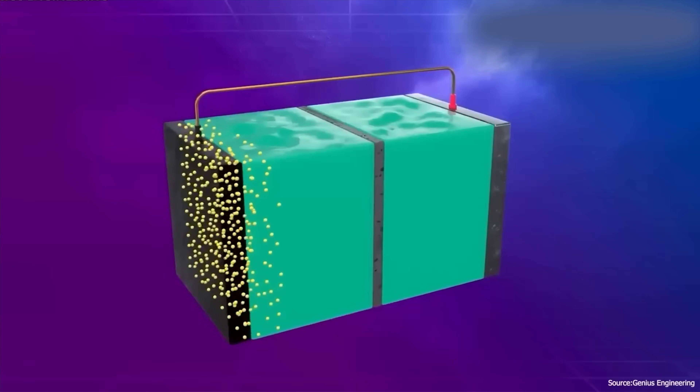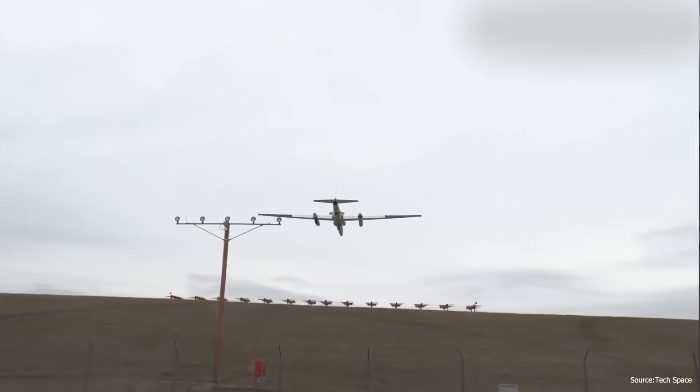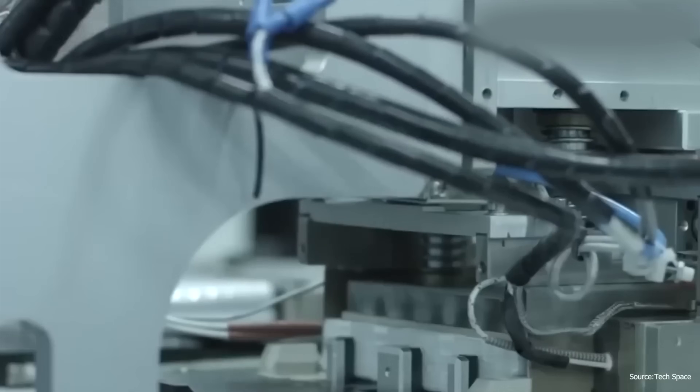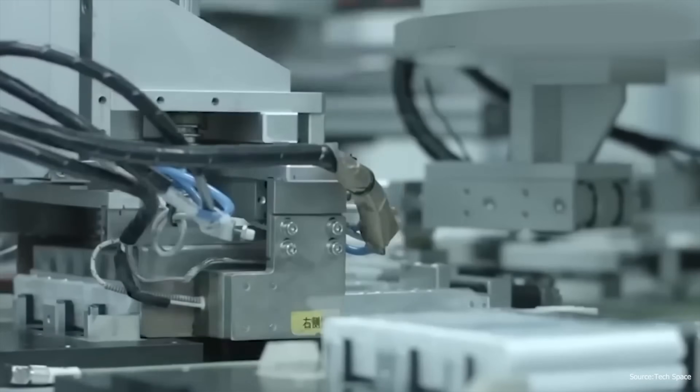That's where this new battery tech comes in. NASA's prototype batteries called SABERS — short for Solid State Architecture Batteries for Enhanced Rechargeability and Safety — uses a sulfur-selenium chemistry. It is said to hit 500 watt-hours per kilogram, which is just incredible, and roughly double the energy density of today's average lithium-ion battery cells.